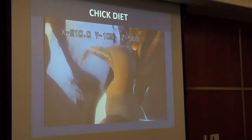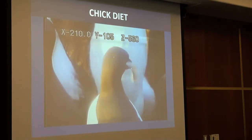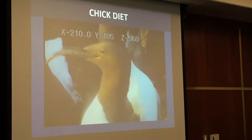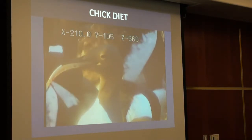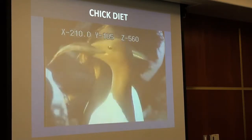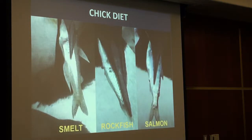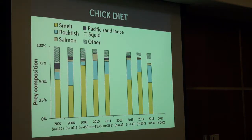For diet surveys, we scan for individuals holding fish and zoom in. The video quality lets us identify even very specific species — for example, we identified a cabezon by its modified pectoral fins, which wouldn't be possible with traditional spotting scopes. At Castle Rock, the three most common prey types across the entire study period are smelt, rockfish, and salmon. There have been 21 different taxa identified, which is very different from the Farallones where herring, anchovy, hagfish, cod, and flatfish dominate.